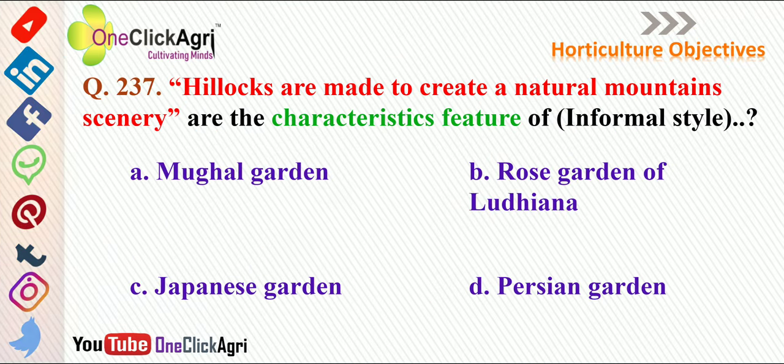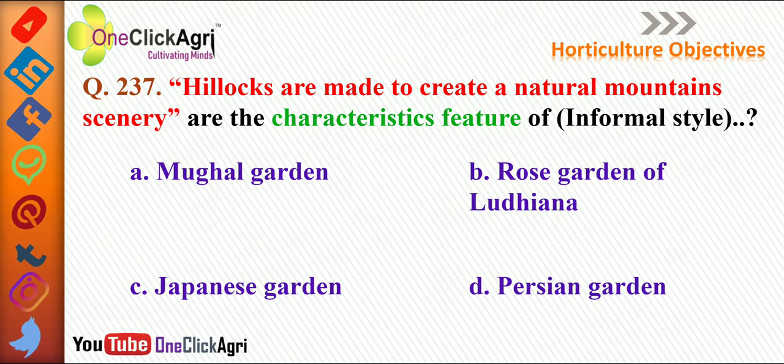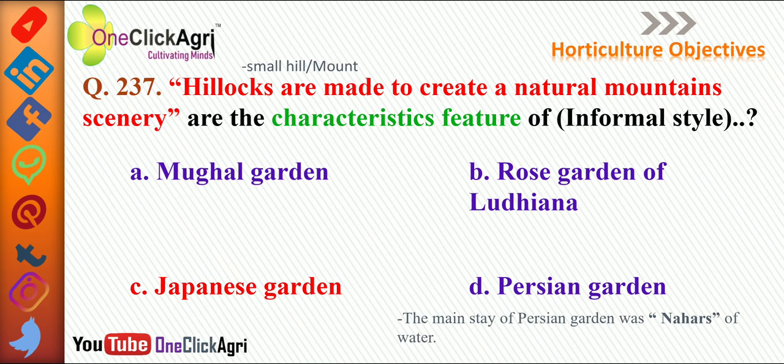Hillocks made to create a natural mountain scenery are a characteristic feature of the Japanese garden. Hillocks means small hill or mount. For Persian garden, the main feature is Nahars, which means water channels.